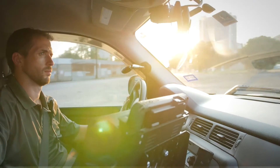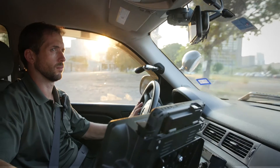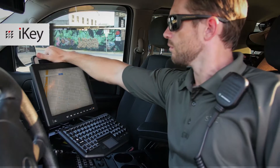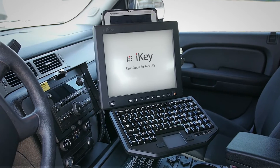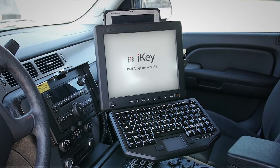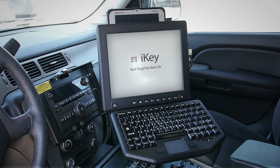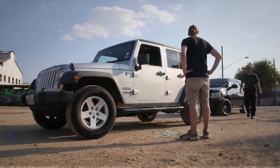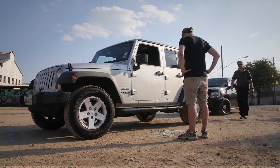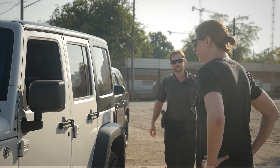Unlock the full functionality and versatility of your Panasonic M1 tablet with iKey's Permanent Display Removable Tablet. It is the world's first display with a built-in dock designed exclusively for the Panasonic FC-M1 Tough Pad. Effectively perform on the job without limitation — the PDRT has a variety of unprecedented features that grant versatility on the go.